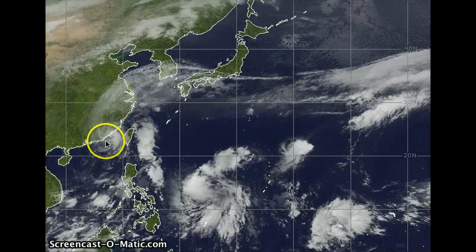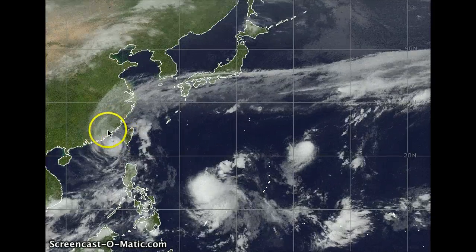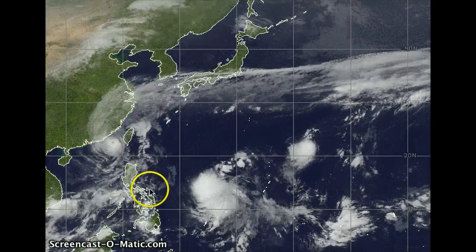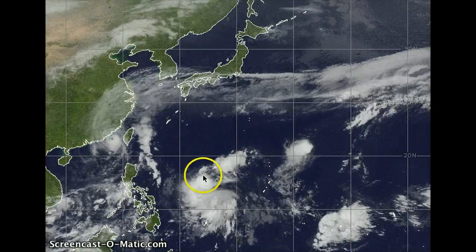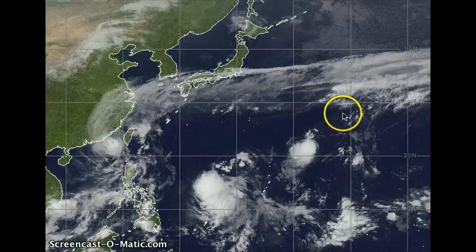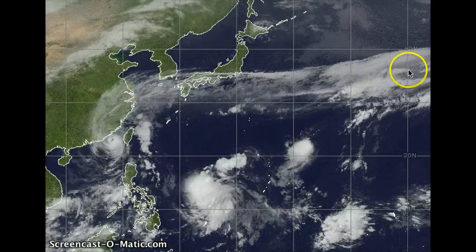We have Typhoon Megi making landfall in the next hour here in southeast China, just northeast of Chantou, right around the Taiwan Strait. Also watching Tropical Depression 16 Whiskey, and also remnants of Tropical Depression 17 Whiskey getting wrapped up in the stationary front to the north.